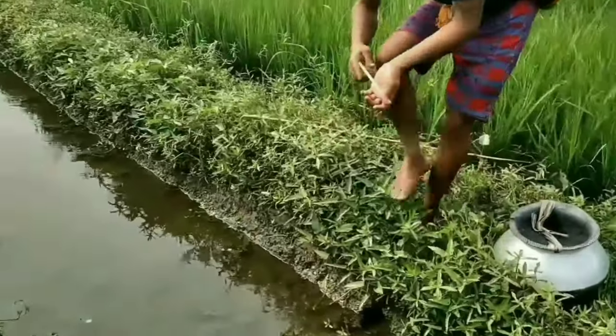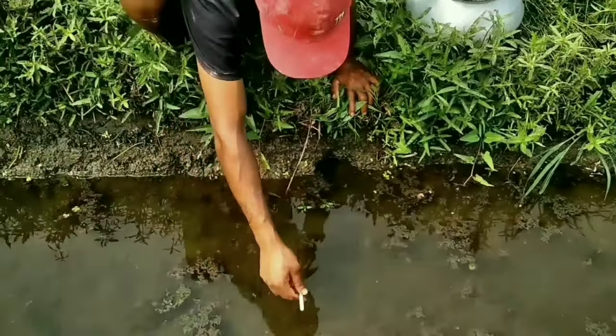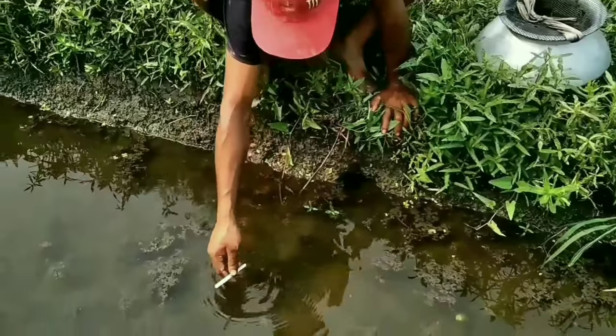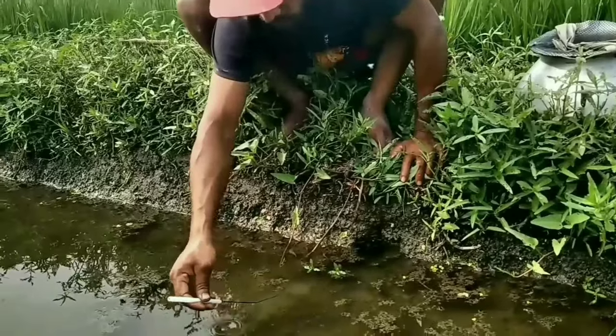Since their ancestors, they have been working in this profession hunting fish. We have been periodically showing eel fishing videos for the past 1 year, exclusively for you. All the fish that these hunters catch are completely natural, which is very tasty and fun to eat.